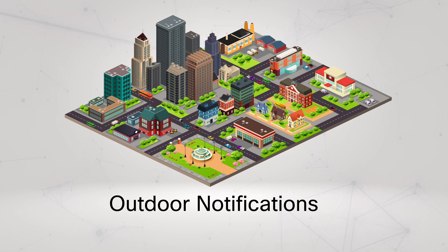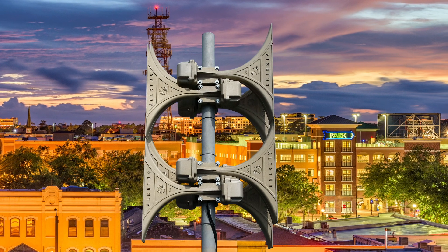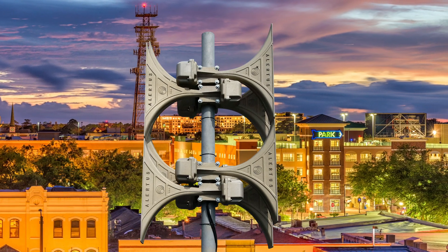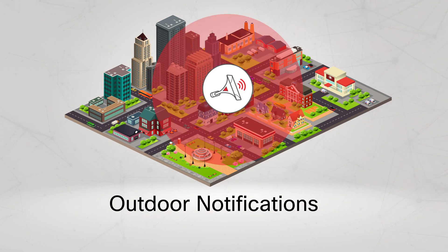For covering outdoor areas, Alertus offers multiple solutions to meet any need, including integrating text-to-speech with your existing system to customizing high-power speaker array solutions. The HPSA can broadcast siren tones and clear voice messages over large areas, ideal for campuses, municipalities, manufacturing facilities, and critical infrastructure.